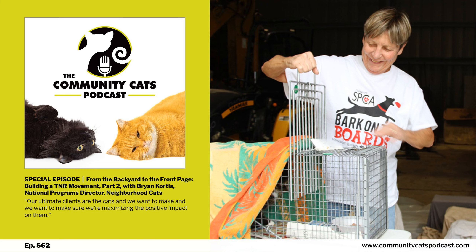Part one aired last week, and if you haven't listened to it yet, it's probably a great idea to go back and listen to that one first. In the second half of this set of special episodes, Brian Cordes, National Programs Director at Neighborhood Cats and one of our favorite TNR experts, is going to focus on how to determine what services your TNR organization might need to provide, how to recruit help and get community buy-in, and what kind of equipment you'll need.